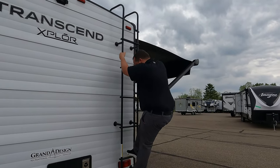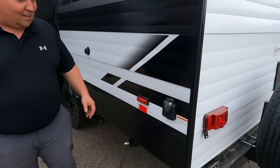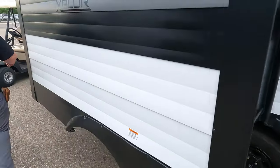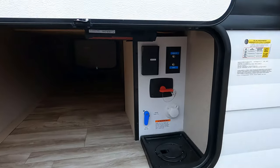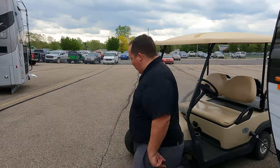Make sure to smash that thumbs up button! Finishing up the exterior: there's a 30-amp power cord, a single AC unit, a hookup for your water, and a dump station for your black and gray tanks. Down here there's a storage compartment held up by a magnet — tons of storage. You have your fresh tank fill, city fill, cable and satellite hookup, and a battery disconnect. The outside of this travel trailer looks great, but the inside looks even better — let's go take a look.